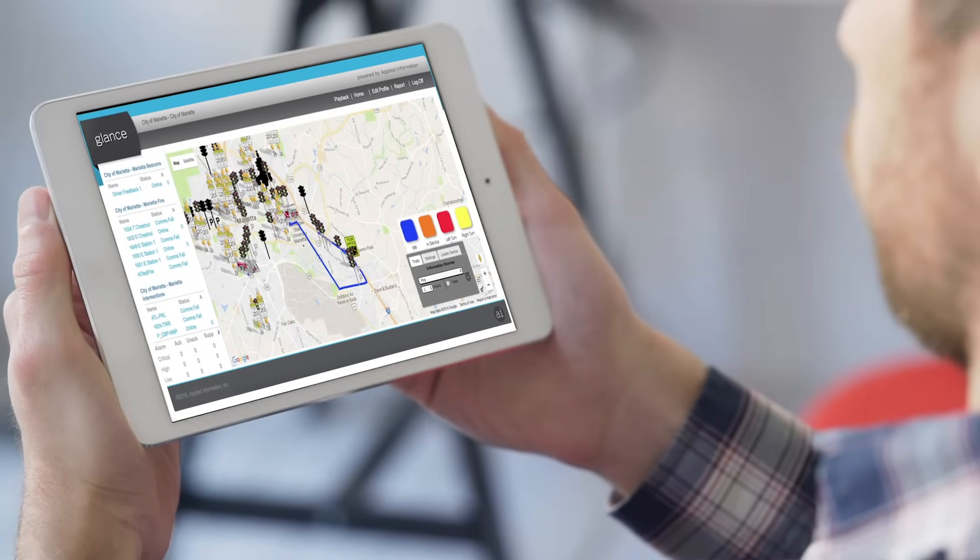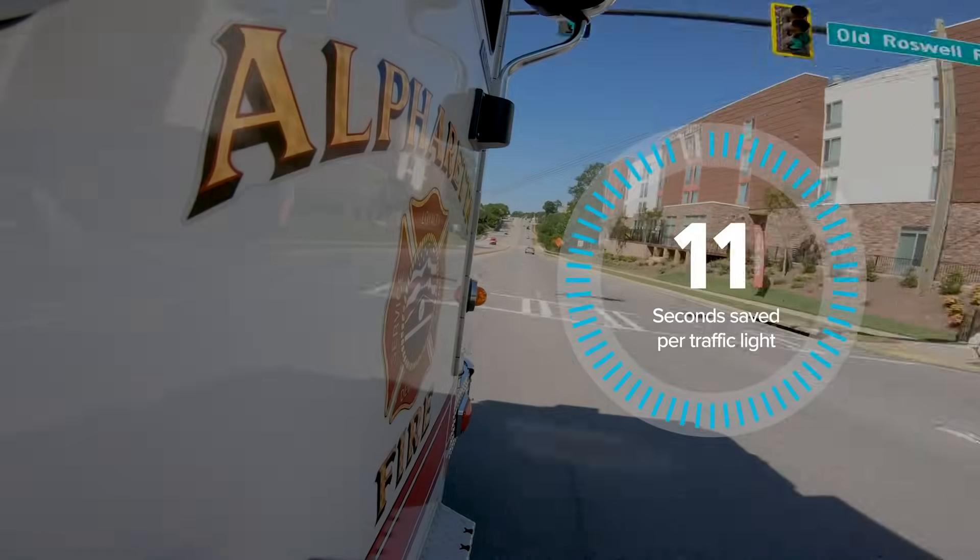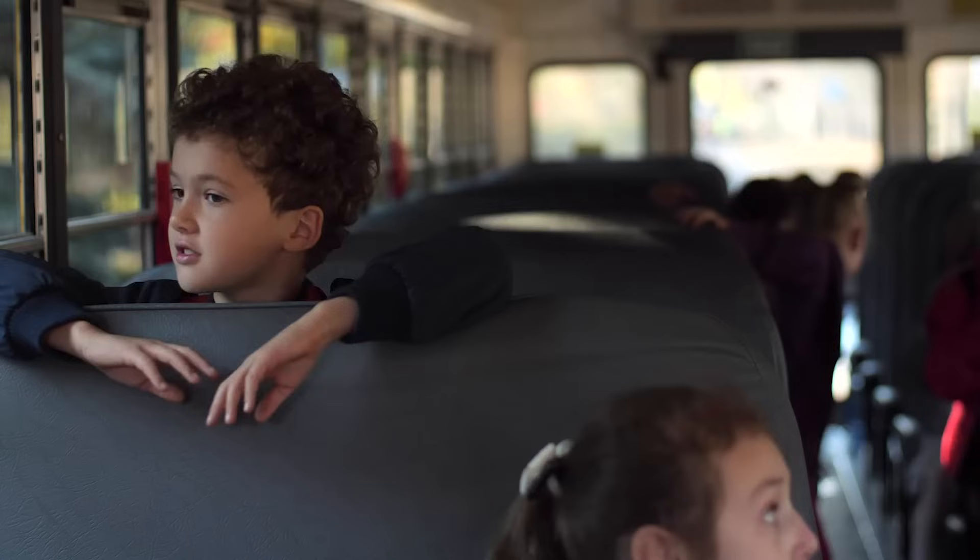At Applied Information, we developed the latest in traffic control technology, helping first responders get to you faster and making communities safer on the roads.